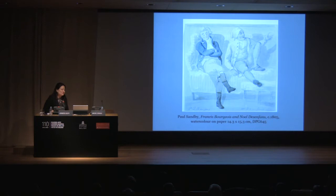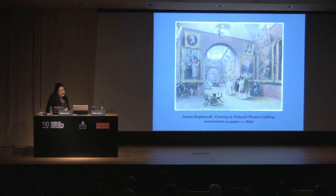Interestingly, Francis Bourgeois also enjoyed painting. There are some instances within the collection which are slightly unfortunate, where he, with good intentions, improved some of the paintings — which happily we have been able to reverse in recent times. Here we have a watercolour showing some of the first visitors at the gallery, and there is something about the quality of this image that is so true to the experience of visiting Dulwich Picture Gallery today.